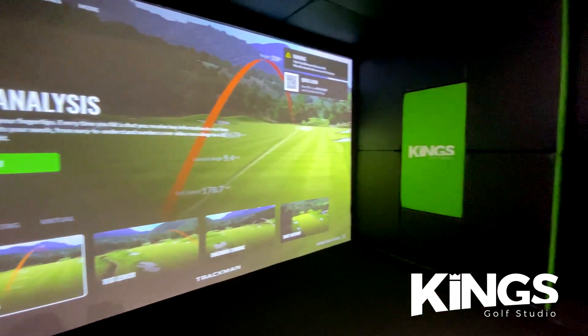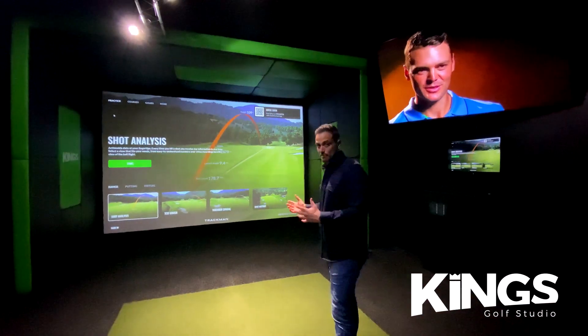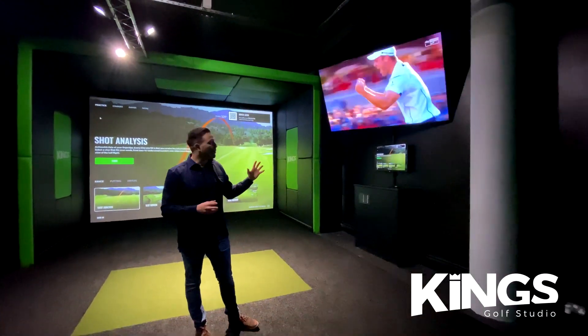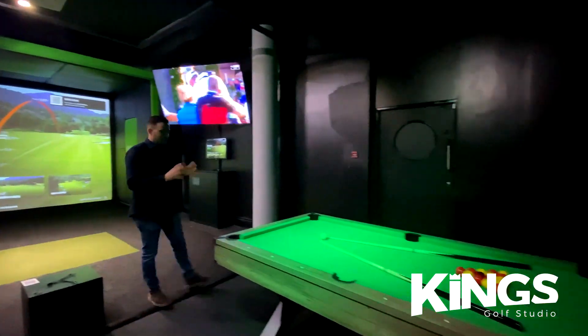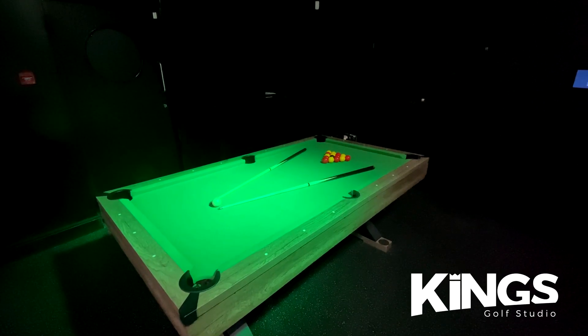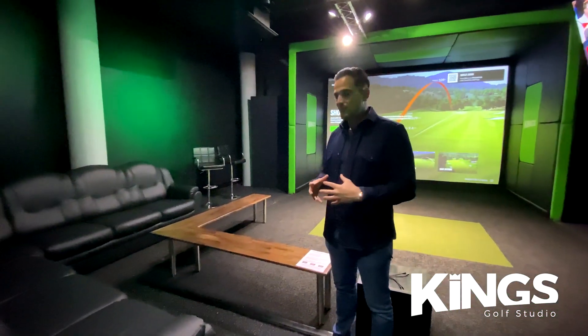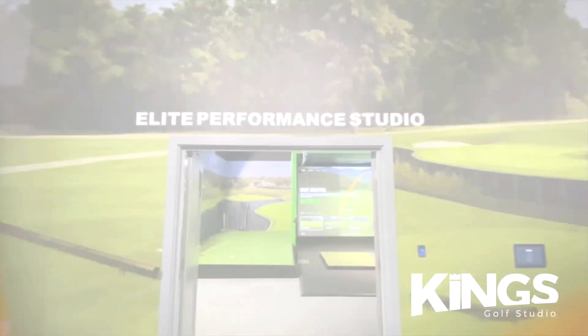Here we are in our King's VIP room — a private room with its own simulator bay, powered by TrackMan technology. You've got your own 85-inch TV on the wall, which is honestly massive, plus an English pool table, a Bluetooth speaker in the corner so you can play your own music, and a large eight-seater corner sofa. This is the perfect room for a larger group of up to 12 people.